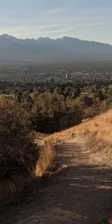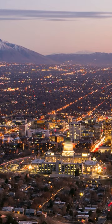Come early in the morning to catch a glimpse of the sunrise, or take a picnic and watch the sunset. Either way, this is undoubtedly a must-do in Salt Lake.